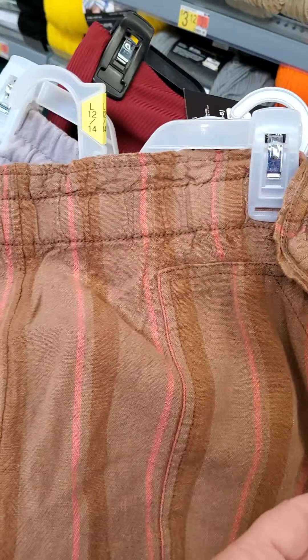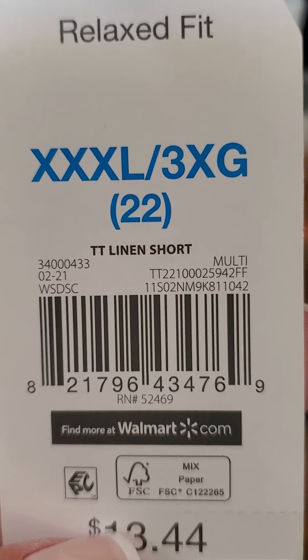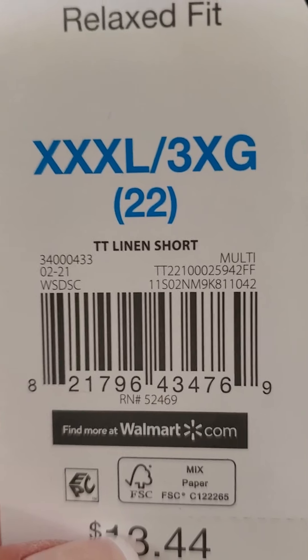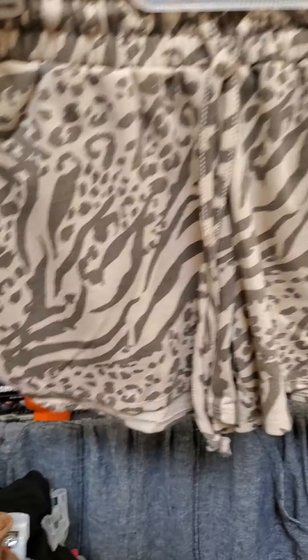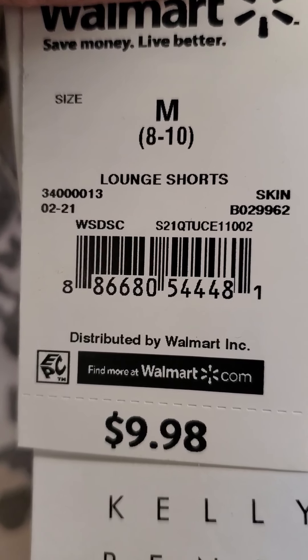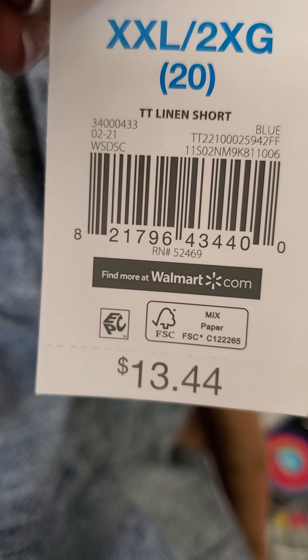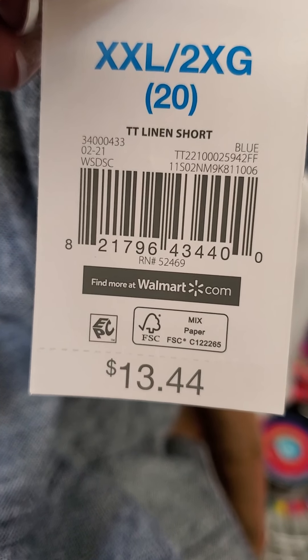These are also cute, and they do not have them in my size, but they are only ringing up for $1. These blue jean-looking ones — soft — also ringing up for $1.